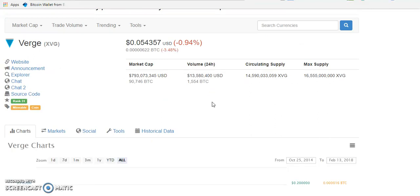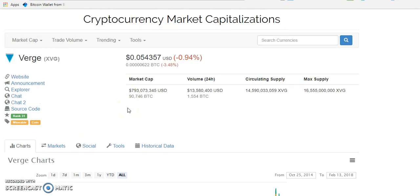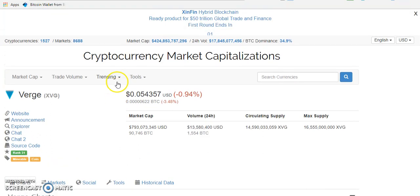You can either get the coin from their website — meaning you go to their website to find out which wallets they support — or you get it from an exchange and then move it to your wallet. It's not safe to keep your coins or tokens on an exchange. Now, I hope you guys know the difference between a coin and a token. The coin has its own blockchain — that's the simplest way to put it — and a token is built on another blockchain.